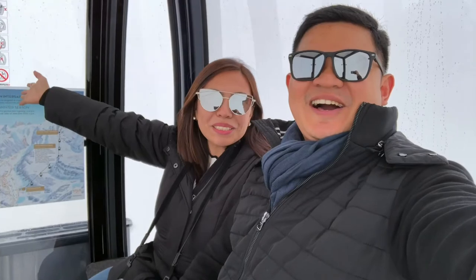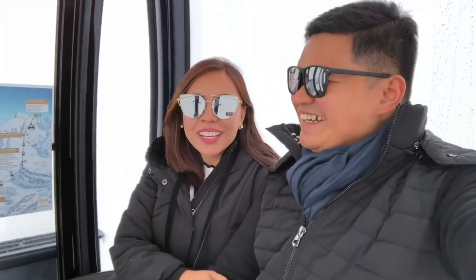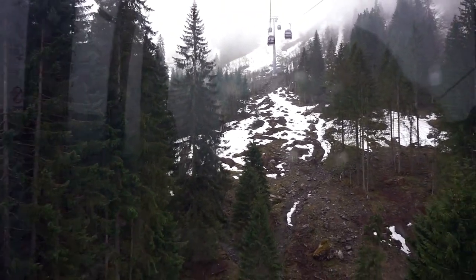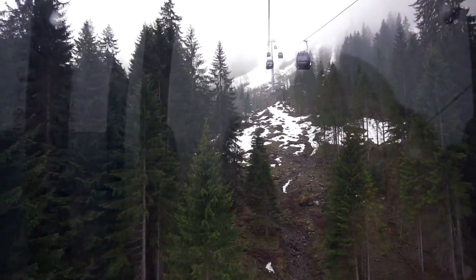No Swiss Alps views today — we have to go back and just have lunch. So hungry! It's all good, I have lunch. So good! We'll see you next time. Bye!